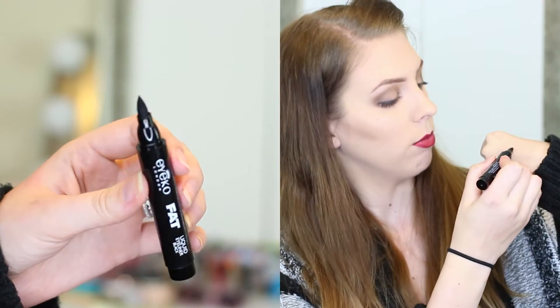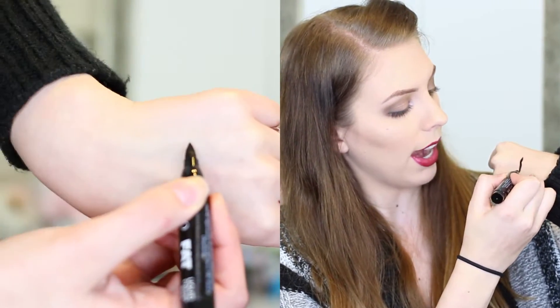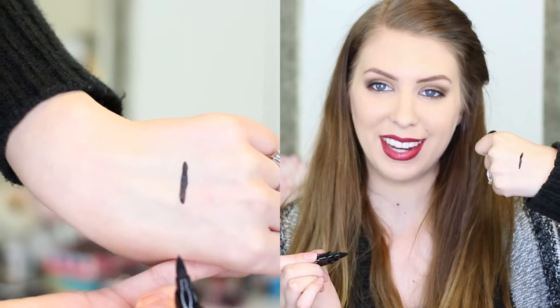It is a felt tip, and it is very, very, very black and liquidy, and I think I'm going to like it. Excited about that.